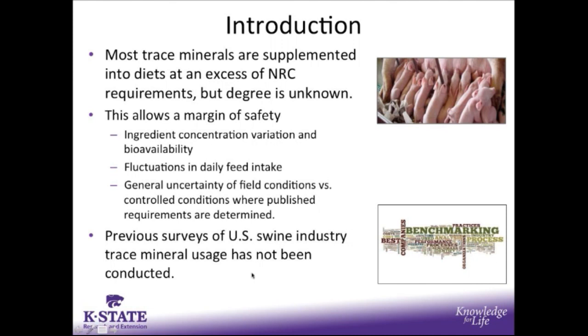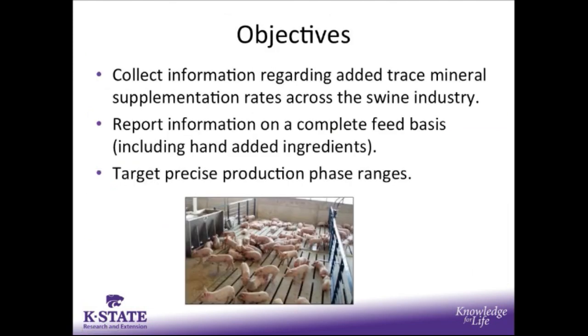To our knowledge, previous surveys looking at U.S. swine industry trace mineral usage have not been conducted. So our goal was to collect information regarding added trace mineral supplementation rates across the swine industry, to report information on a complete feed basis including hand-added ingredients, and to target fairly precise production phases and weight breaks associated with those different stages of development.